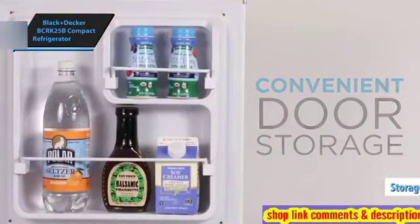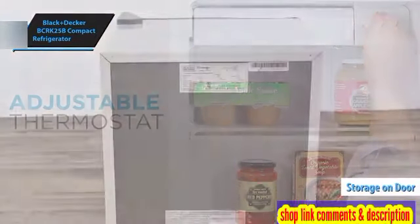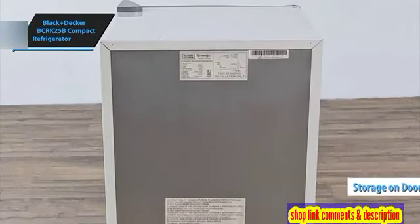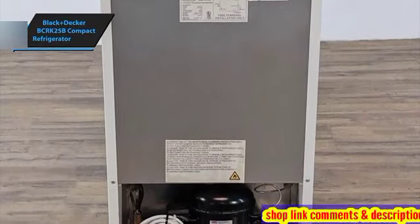It also includes dedicated storage on the door for cans and bottles, adding to its convenience. Notably, its operation is whisper quiet, making it a versatile choice for various environments.